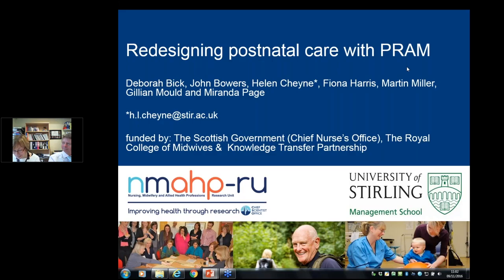Good morning and thank you for joining us, and thanks to the Royal College of Midwives for giving us this opportunity to talk about the PRAM project and how we feel it can be used to help maternity services assess and hopefully improve their postnatal care. First, some introductions: I'm Helen Chean, Royal College of Midwives in Scotland Professor of Midwifery.